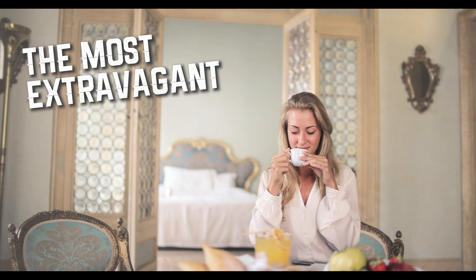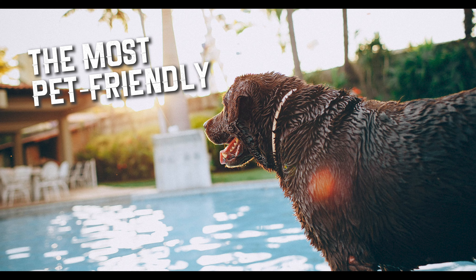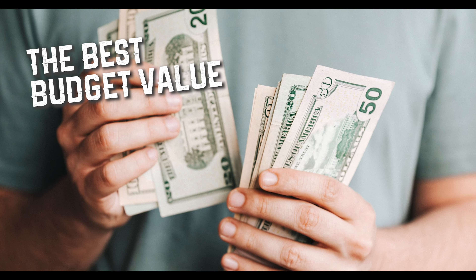We're going to break these down like this: the most extravagant, the most family-friendly, the most pet-friendly, the best budget value, and the best overall. If you're looking for the best months to go for price, that's August and September. For avoiding crowds, that's May — keep in mind August is the most crowded. We'll have all the links to the hotels in the description below.